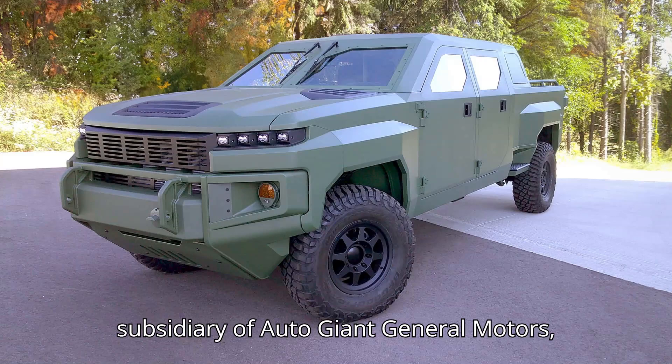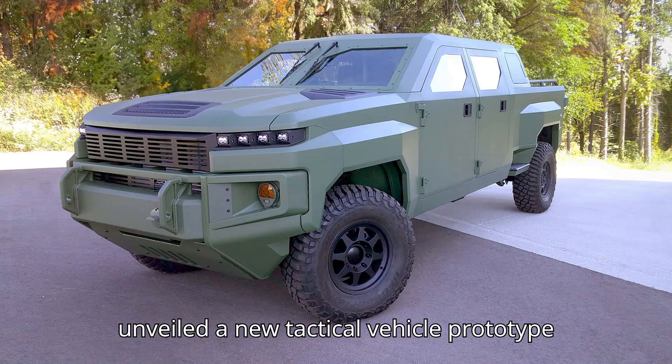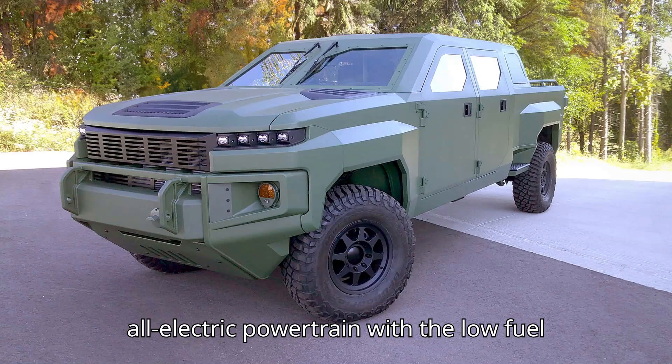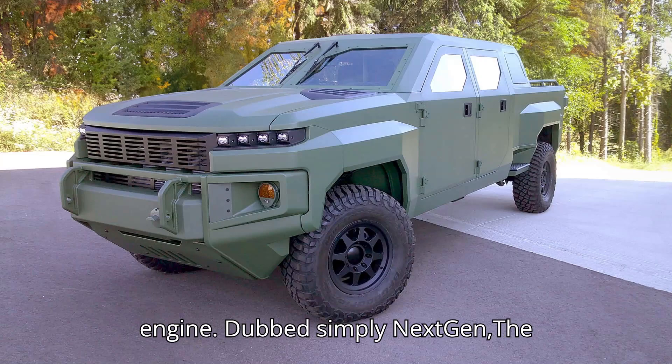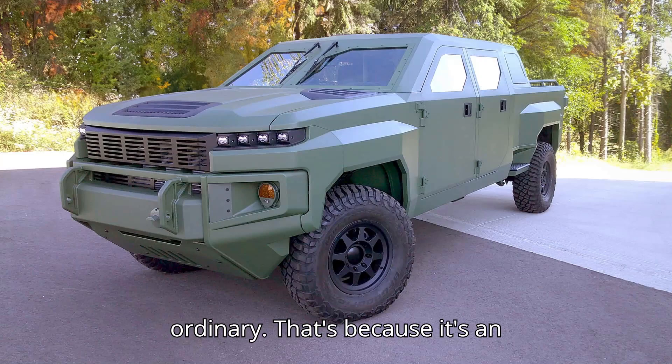GM Defense, a subsidiary of auto giant General Motors, unveiled a new tactical vehicle prototype that blends the silent operation of an all-electric powertrain with the low fuel consumption and high torque of a diesel engine. Dubbed simply Next Gen, the four-door pickup is based on the Chevrolet Silverado 2500HD ZR2 truck, but the result is anything but ordinary.